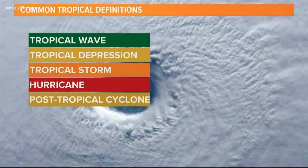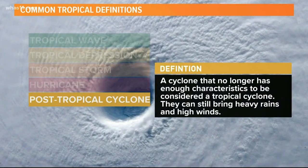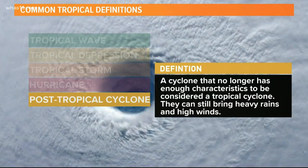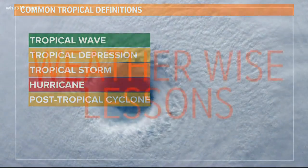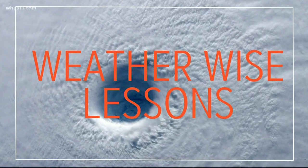Eventually, hurricanes fizzle out and become post-tropical cyclones. These no longer have characteristics to be considered tropical, but they can still bring heavy winds and rain. You may not think these storms can make their way into Kentuckiana, but many have as post-tropical cyclones and have caused a good bit of damage.